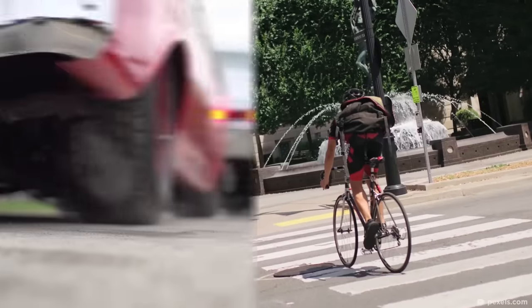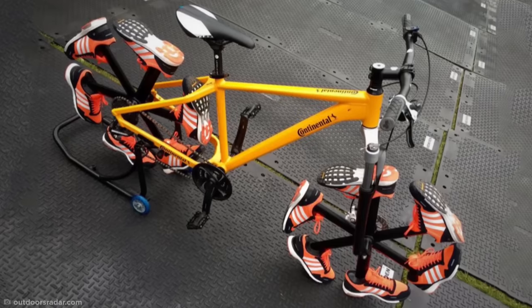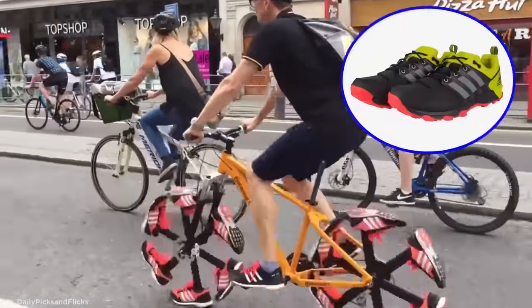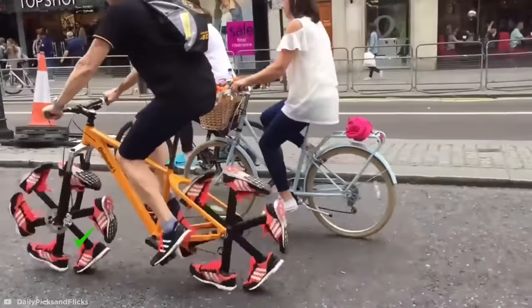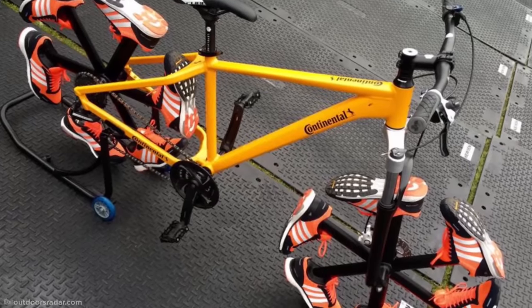Cycling to work is a great way to cut down your carbon footprint, but if you feel safer on foot, worry no more. Meet the shoe bike, which combines the thrill of cycling with the familiar feel of pavement underfoot — kinda. This harebrained invention was created to demonstrate the effectiveness of Adidas' high-performance running shoes, and it actually works surprisingly well. Between those furious vibrations and its ridiculous appearance, though, this is still one seriously uncomfortable design.